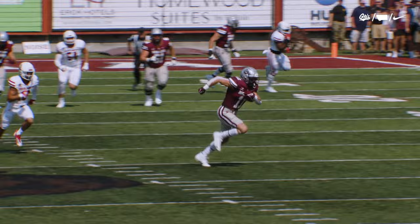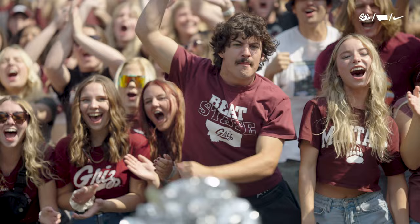Johnson to throw across the middle. It's Grossman in the open field, breaking it open down the 40, Grizzly sideline 30.